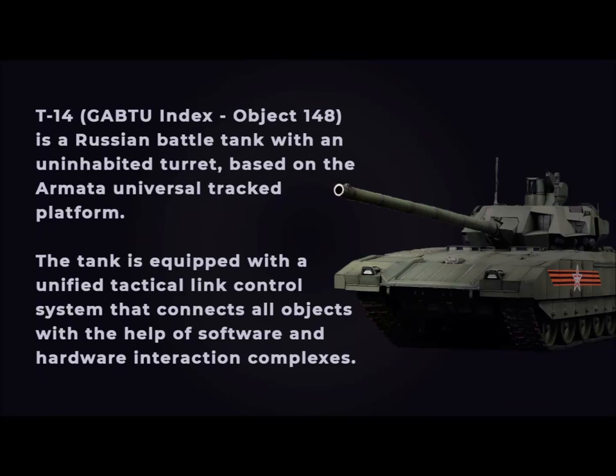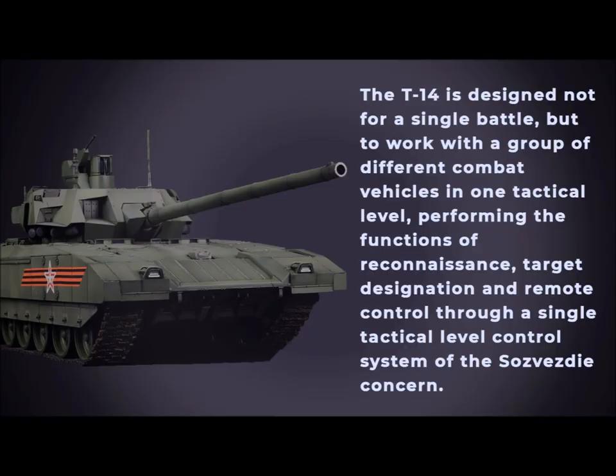The T-14 is a Russian battle tank with an uninhabited turret, based on the Armata Universal Combat Platform. The tank is equipped with a unified tactical link control system that connects all objects through software and hardware interaction complexes. The T-14 is designed not for single combat, but to work with a group of different combat vehicles at one tactical level, performing the functions of reconnaissance, target designation, and remote control through the Sazvesti Concern's single tactical level control system.